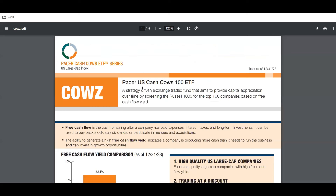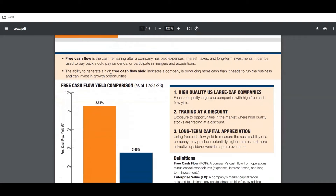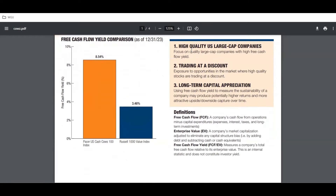Let's go over to the fact sheet. This ETF's strategy is a rules-driven exchange traded fund that aims to provide capital appreciation over time by screening the Russell 1000 for the top 100 companies based on free cash flow. Free cash flow is cash remaining after a company has paid expenses, interest, taxes, and long-term investments. Companies use it for stock buybacks, dividends, or mergers and acquisitions. The ability to generate a high free cash flow yield indicates a company is producing more cash than it needs to run the business.